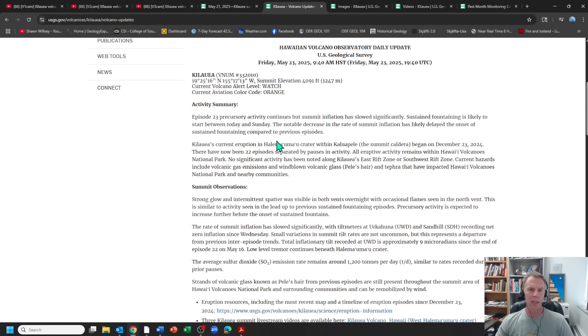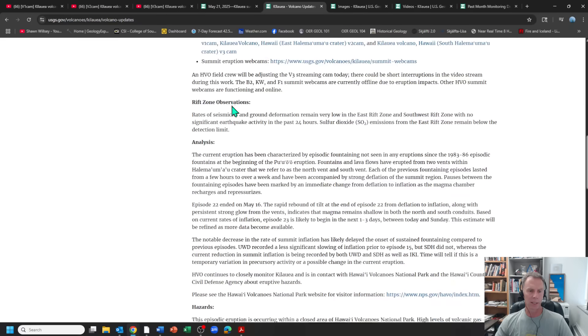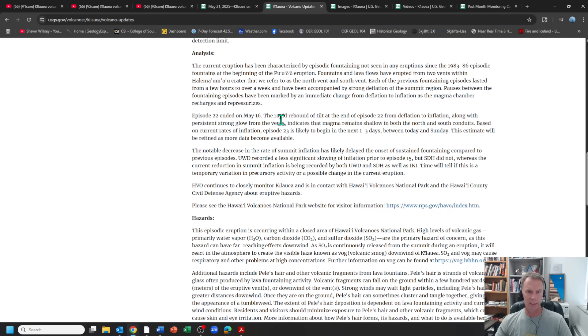Let's check out the latest USGS update from Friday, May 23rd. Still two vents going off. The key part is the analysis section: Episode 22 ended on May 16th. Rapid rebound of tilt at the end of that episode—from deflation to inflation—along with persistent strong glow, indicates magma remains shallow in both the north and south conduits. Based on current rates of inflation, Episode 23 is likely to begin in the next one to three days, between Friday and Sunday. This estimate will be refined as more data becomes available. So basically today, Saturday, or tomorrow, Sunday, look like the two most likely days for the next sustained fountaining event.